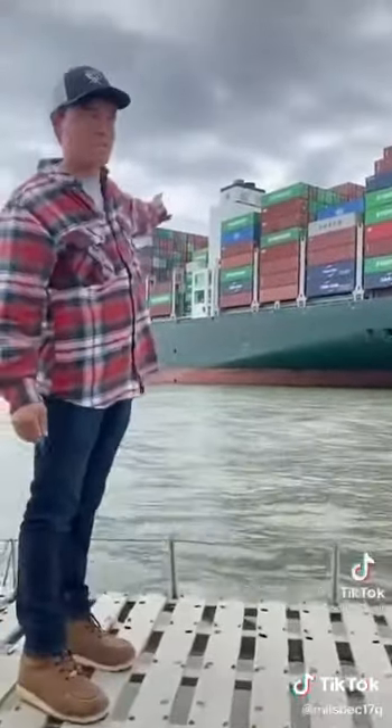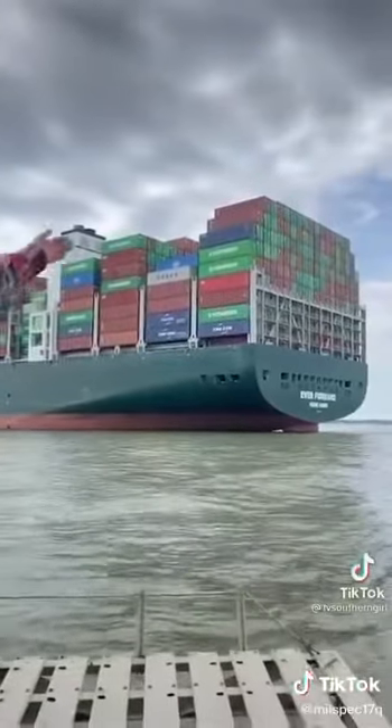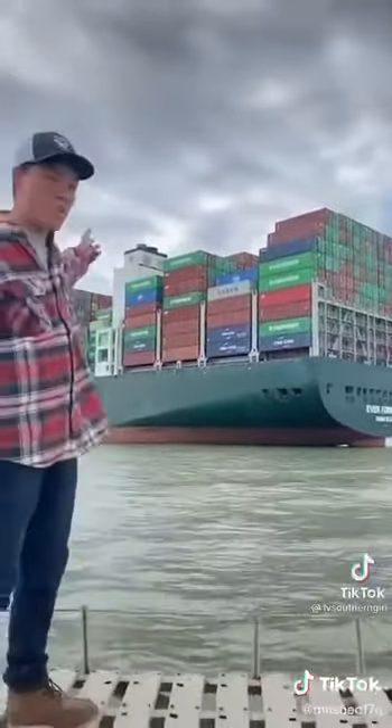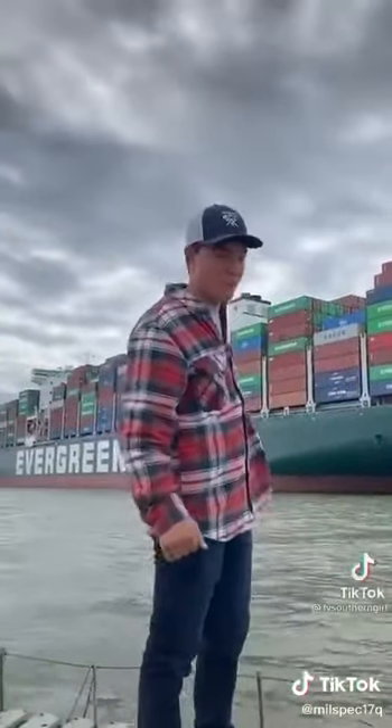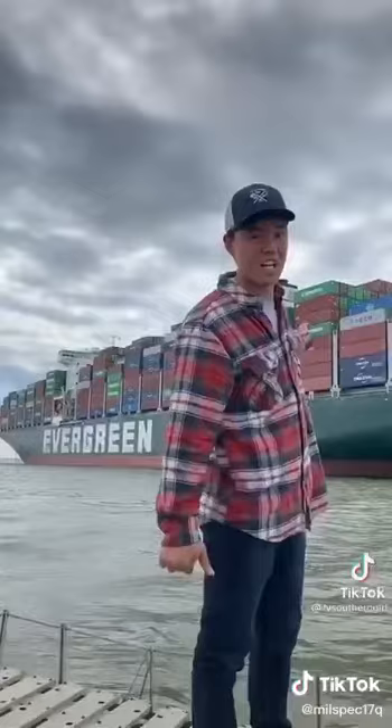This is the container ship that's been stuck outside of Oliver Harbor for about a week now, outside the shipping channel. This boat has a 12,000 container capacity and it's full, so there's 12,000 sea containers on this boat, stuck here in the Chesapeake Bay.